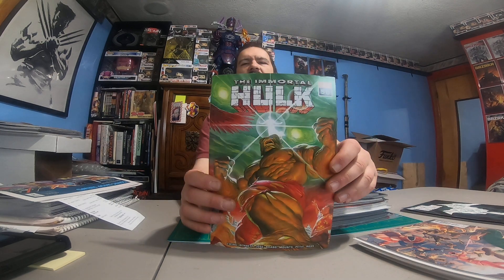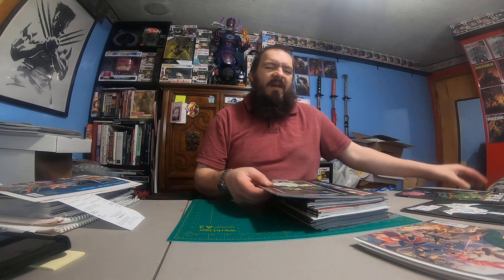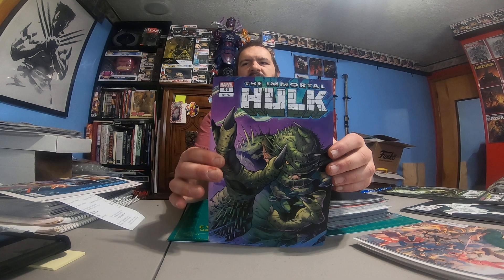We got Batman Impostor Book 3. We have Immortal Hulk 50 — I got one of those. We got another Immortal Hulk 50. I think I picked up one of every cover that was in the back bin to resell. For a $10 book, and I'm getting it way cheaper than that, I'll try to resell those.